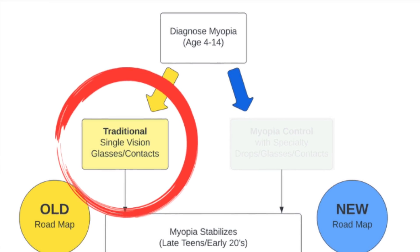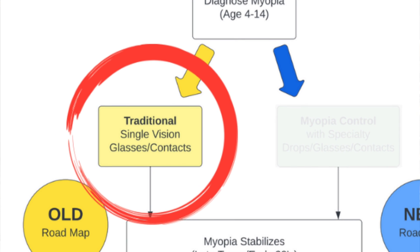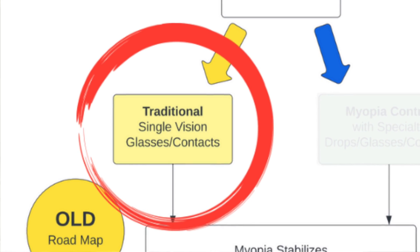Decades ago, the old roadmap for the nearsighted person looked something like this. They might find out that they need glasses as a young kid, and their only other option is to try wearing contacts too if they want to when they're a bit older.